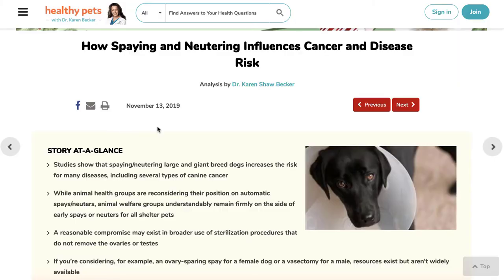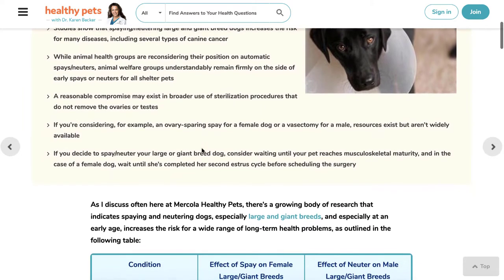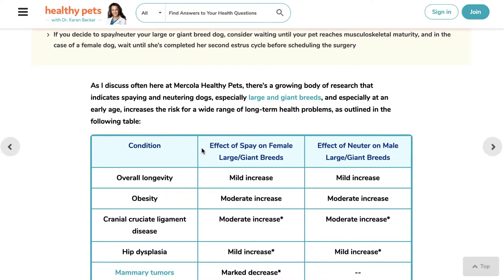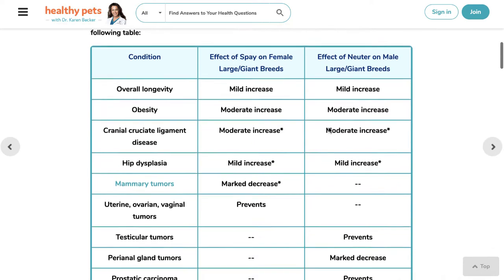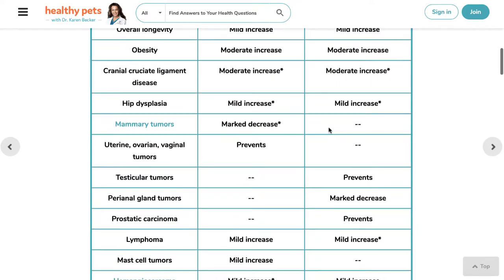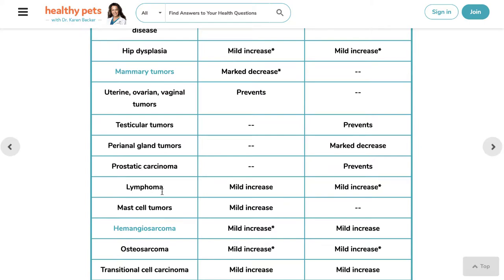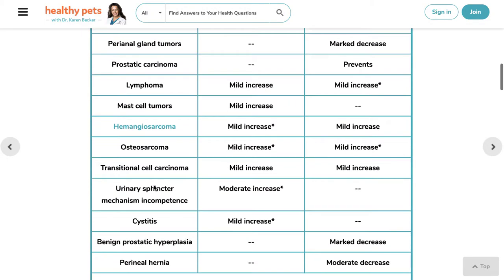There's growing evidence that de-sexing the animal can cause long-term health problems. I'm going to put it up on the screen here because she links to another blog where she discusses what those long-term health problems are, especially in larger and giant breed dogs. You're going to see a mild increase in cranial cruciate ligament disease in both males and females of giant breed dogs, a mild increase of hip dysplasia. Mammary tumors actually decrease in dogs with a spay. There's a mild increase in both male and female dogs for lymphoma when they are de-sexed, a mild increase of hemangiosarcoma, a mild increase of osteosarcoma, a mild increase of transitional cell carcinoma.